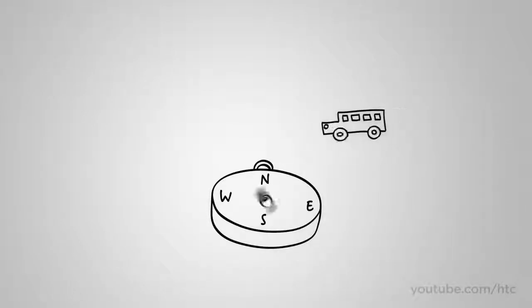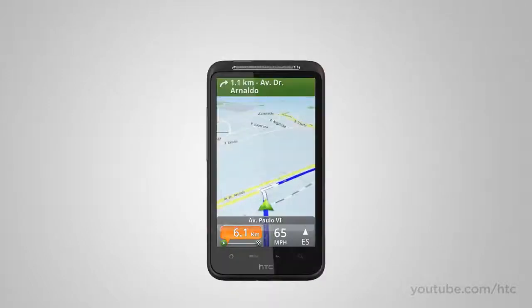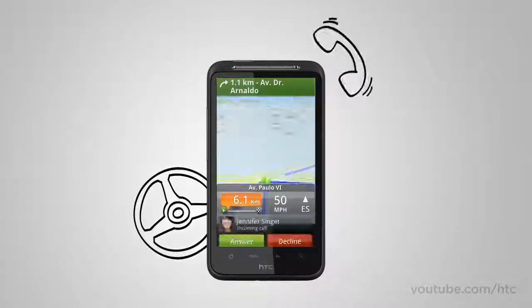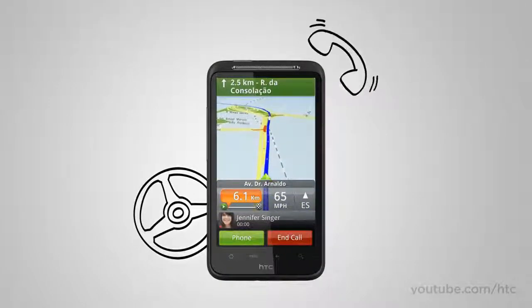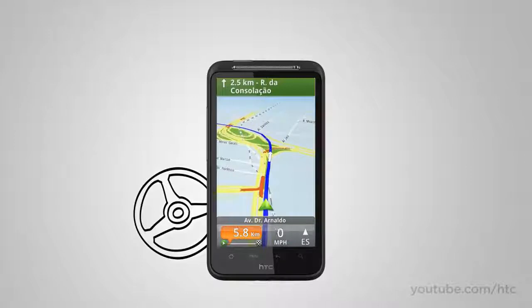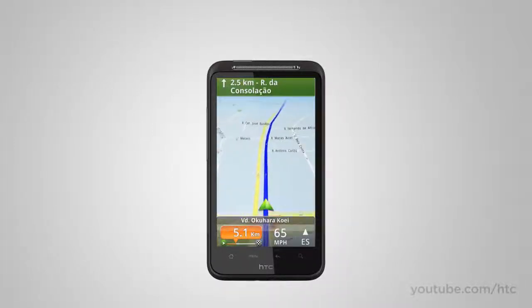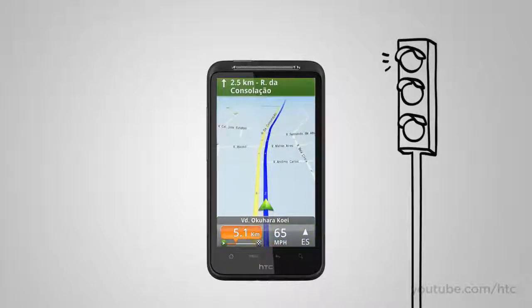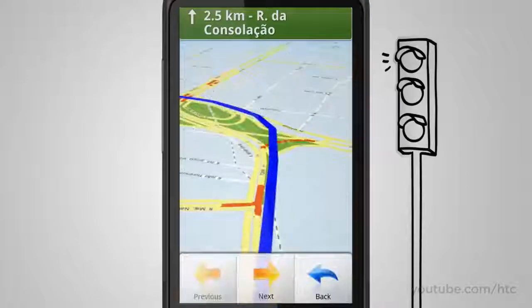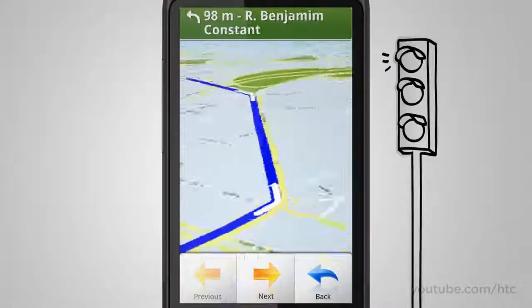Locations also offers premium services like turn-by-turn navigation, which has some really cool innovations. For instance, when you're driving and a call comes in, you don't have to worry about missing the next turn — your map stays on screen while a call bar gently slides into view. Also, when you're stopped at a red light, you can take a virtual helicopter tour of the rest of your trip while you wait for the light to change.